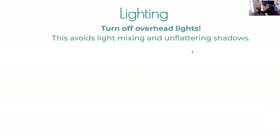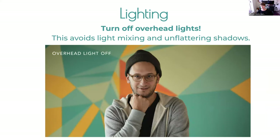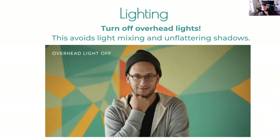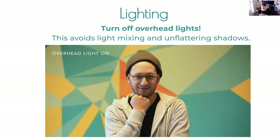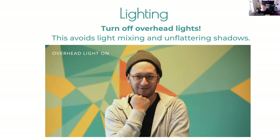Turn off overhead lights — they're unflattering. When you're near a window with overhead lights on, you get a mixing of color temperatures: fluorescent or tungsten overhead mixing with daylight from the window. The camera doesn't know what to do with that, producing yellow-but-blue images with dark shadows under the eyes and nose. Turn those overheads off, use window light, and set your white balance to daylight or shade — you'll get much better results.